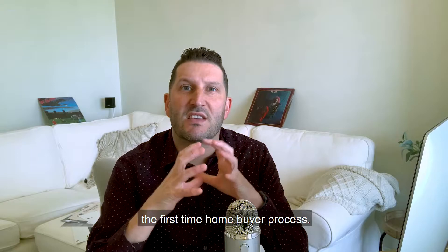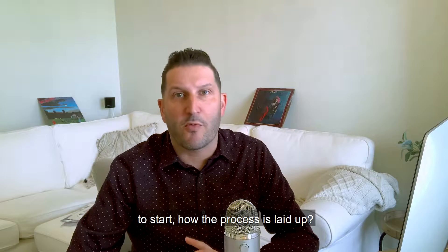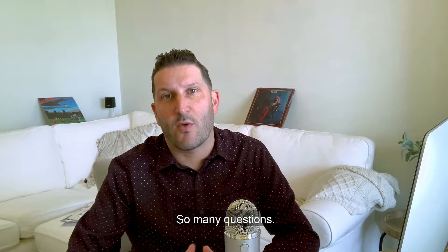What is up everyone? Welcome to the Suddy Mortgage Show. Today's episode, we are going to dive into first-time homebuyers and precisely the first-time homebuyer process. It's something that's brought up on a super regular basis — buying your first home and having no idea where to start, how the process is laid out, how much money you have to pay, when do you have to pay — so many questions. So in this episode, we're going to dive into the step-by-step process of buying your first home.